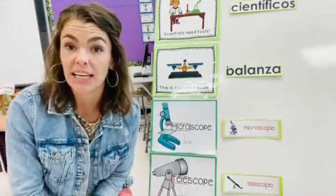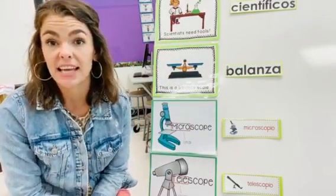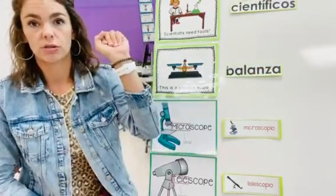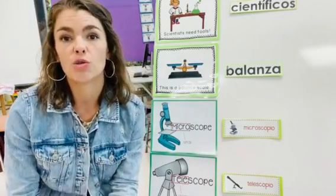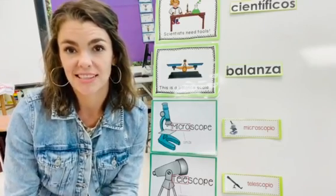Our first word in English is scientist. In español, scientist es científicos. One more time: científicos. Los científicos. Científicos. Muy bien.